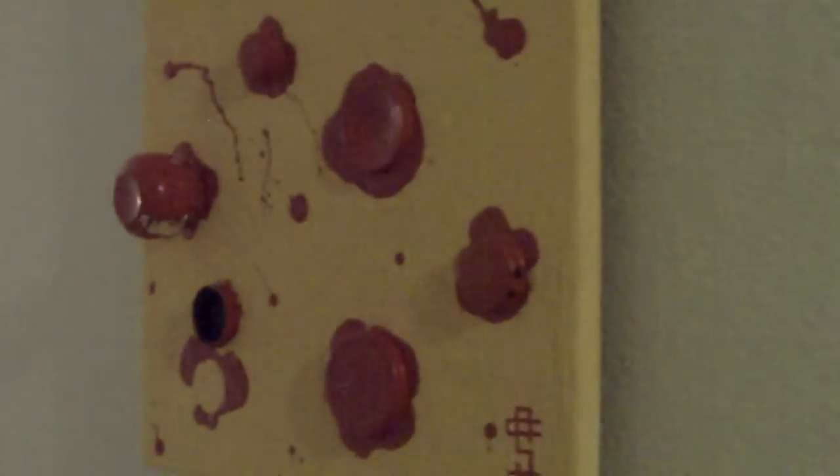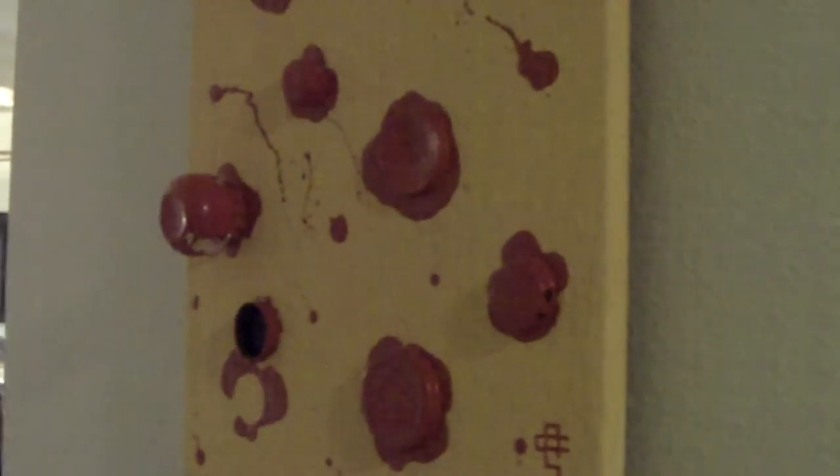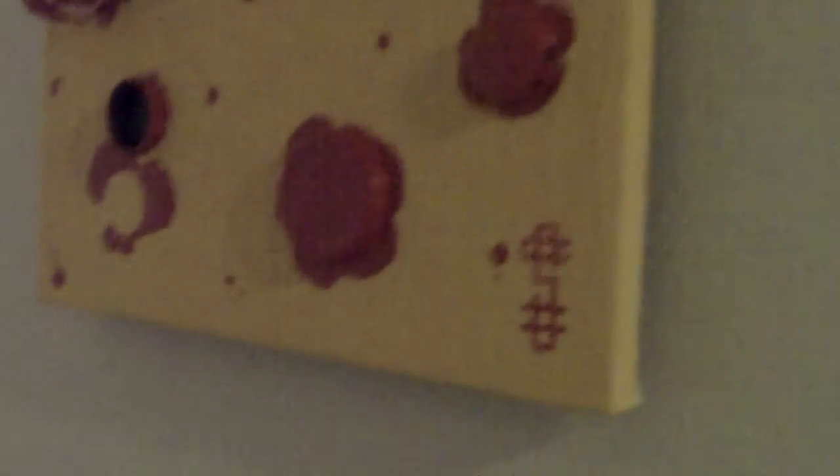This is part of the Summer Frivolity Series from 2011, and with all of them, I made them floating to appear as if they are floating off the wall. The backside of this — with all of them — features very professional hanging mechanics, so you never ever have to worry about it falling off the wall.